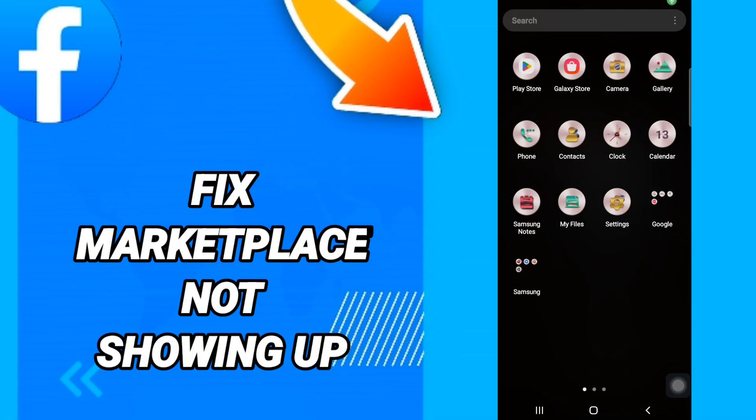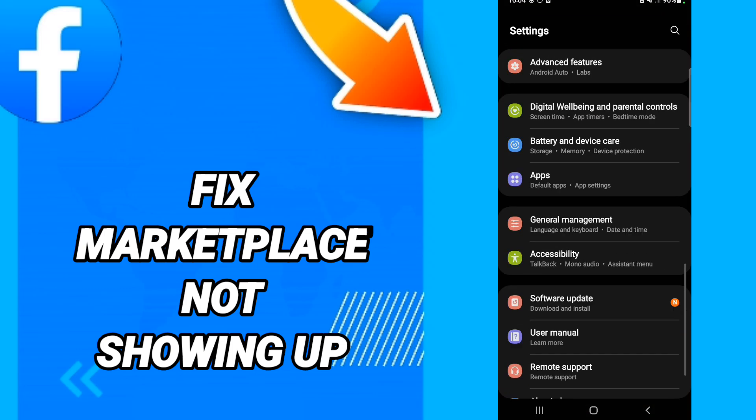Hi everyone, today we will talk about how to fix Facebook Marketplace not showing up. To fix Facebook Marketplace not showing up, you should just go to Settings like this, and click on it.